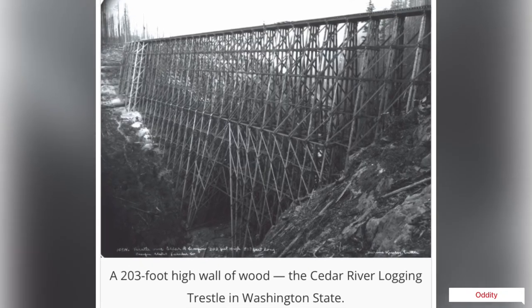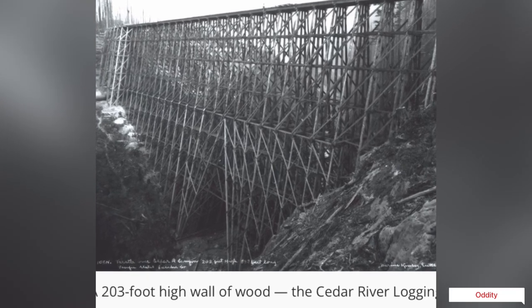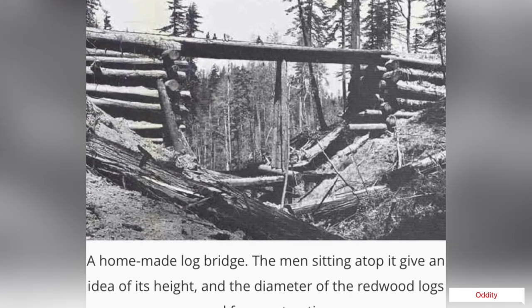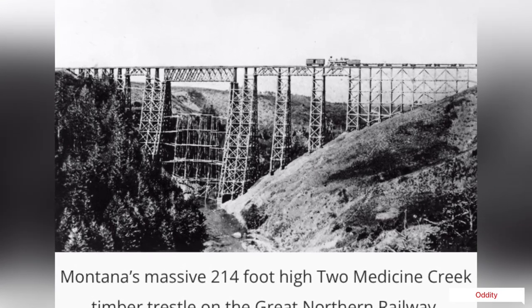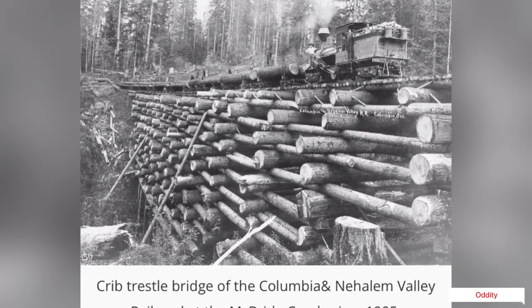Timber trestles were one of the few railroad bridge forms that did not develop in Europe. The reason was that in the United States and Canada, cheap lumber was widespread and readily available in nearby forests. The Pacific Northwest of the U.S. and the province of British Columbia, Canada became the central region for hundreds of logging railroads whose bridges were almost all made of timber.